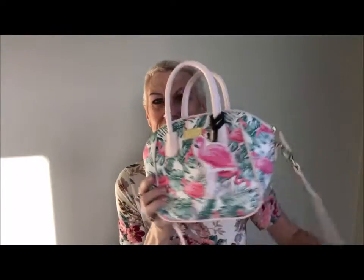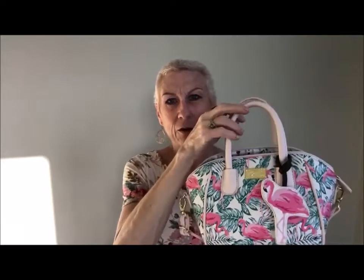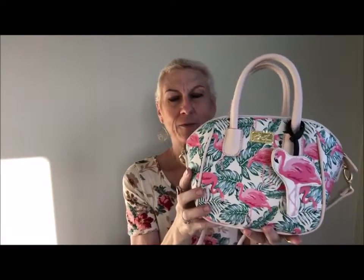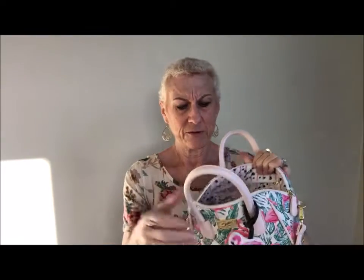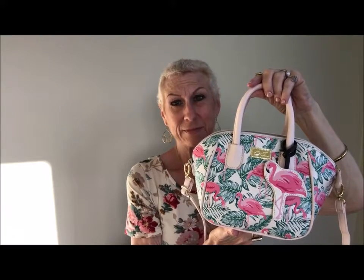It has a strap that you can adjust and then handles. I wish it had removable handles so I could just use the strap, but I can always just use the handle. The handles are a little small, but I really like the design — the flamingos are so cute and summery and flowery. Inside, it has one big pocket for my keys and then little pockets on the other side, three pen pockets. It's not an overly big purse but just big enough for what I need. Isn't it cute?